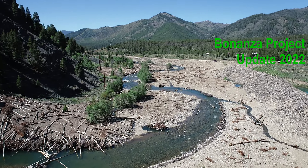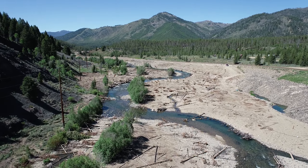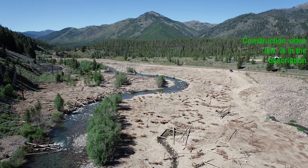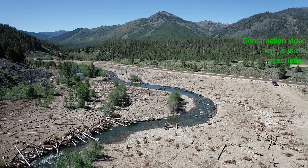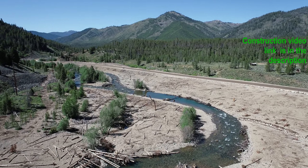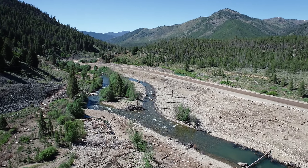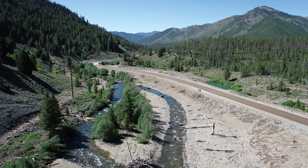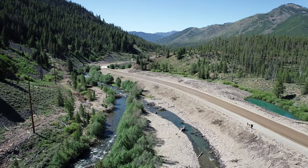During 2020, several agencies and groups completed a fish habitat and floodplain restoration project in a dredge mine section of the Yankee Fork of the Salmon River, near the historical mining town of Bonanza City. The project returned the river and floodplain to a more natural location and condition, though within the area where dredging had removed fine material and left behind porous, unconsolidated cobble and gravel.